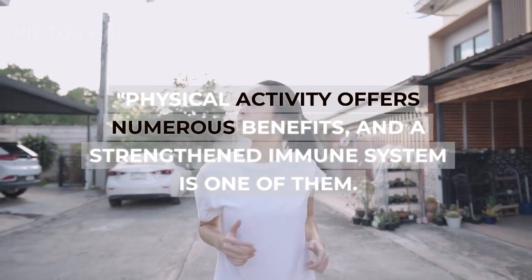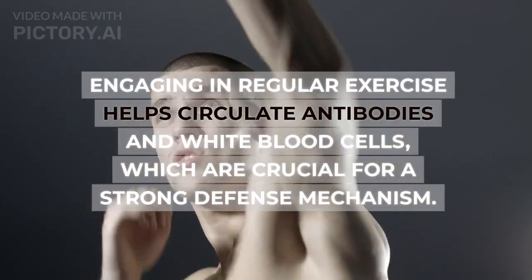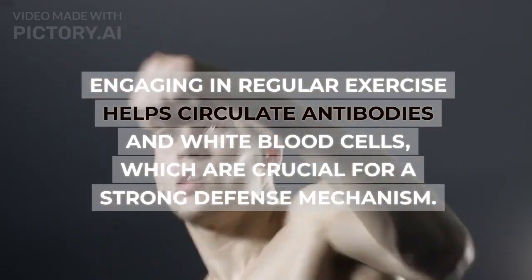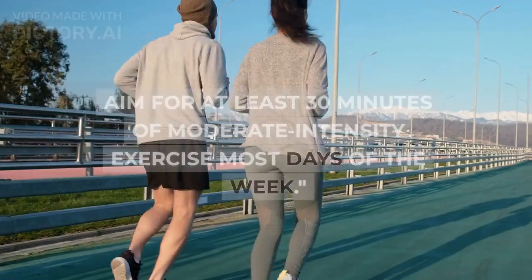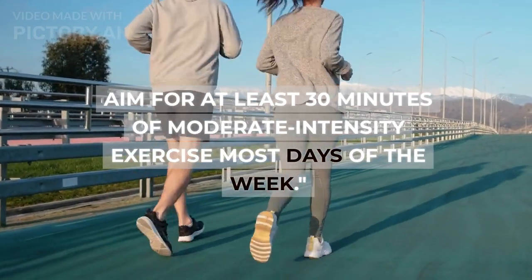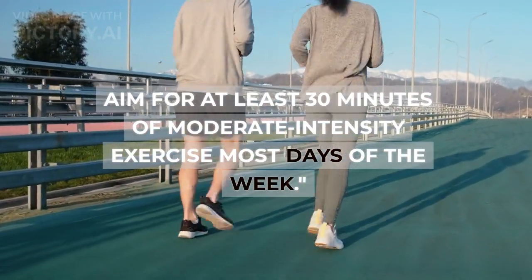Hack four: regular exercise. Physical activity offers numerous benefits, and a strengthened immune system is one of them. Engaging in regular exercise helps circulate antibodies and white blood cells, which are crucial for a strong defense mechanism. Aim for at least 30 minutes of moderate-intensity exercise most days of the week.